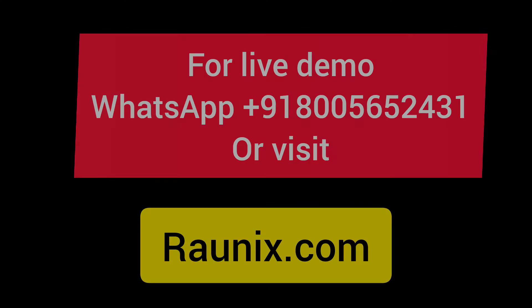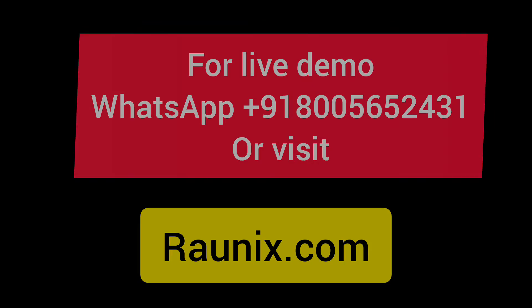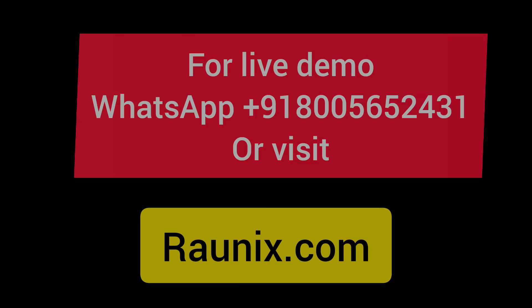If you want to make your own pickup and drop courier delivery business, contact us — details are showing on your screen — or visit ronix.com. For more, kindly watch all the videos. I'll see you in the next video. Thank you.